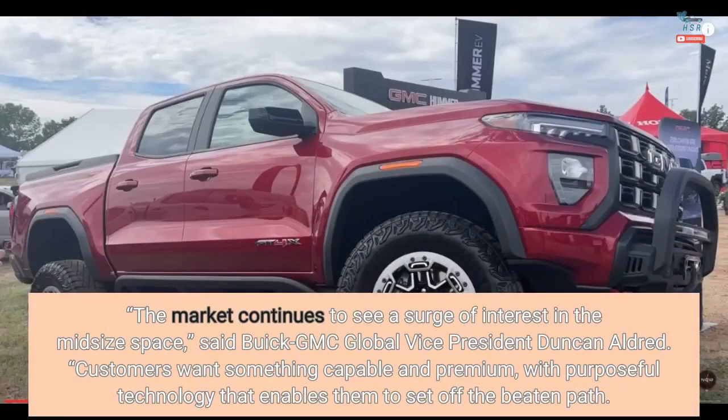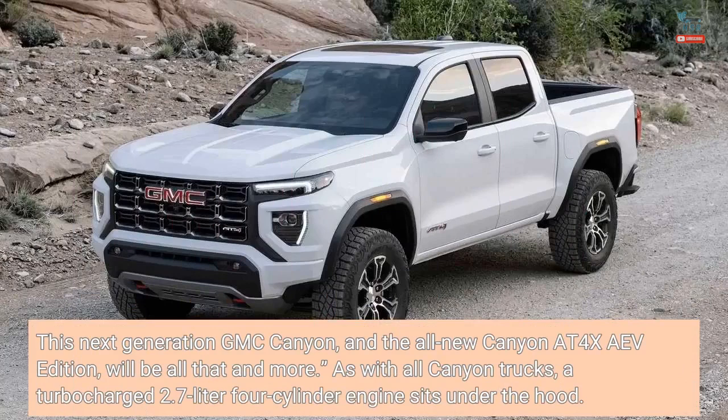The market continues to see a surge of interest in the mid-size space, said Buick GMC Global Vice President Duncan Aldred. Customers want something capable and premium, with purposeful technology that enables them to set off the beaten path. This next-generation GMC Canyon and the all-new Canyon AT4X AEV Edition will be all that and more.